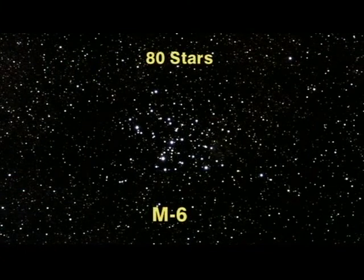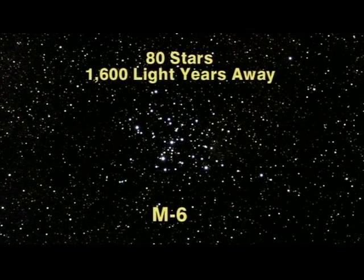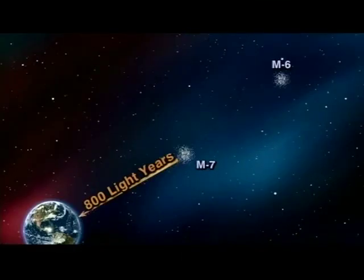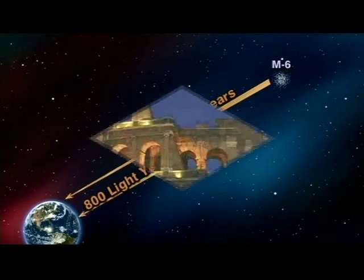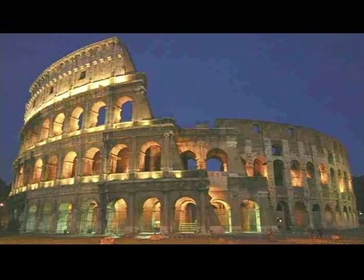The higher cluster, M6, also has about 80 stars in it, but you'll notice that it is quite a bit dimmer, because it is exactly twice as far away as M7 — 1600 light years away. Which means that we see the light that actually left these stars 1600 years ago, around 400 AD, about the time of the fall of the Roman Empire.